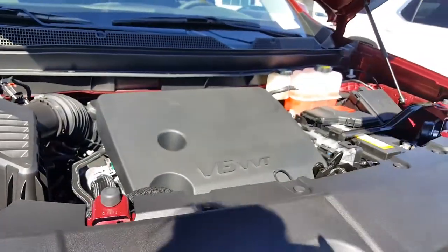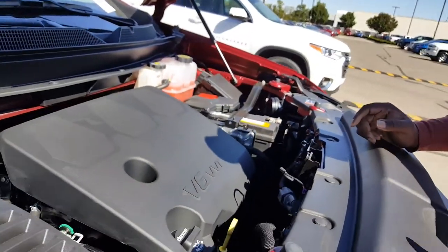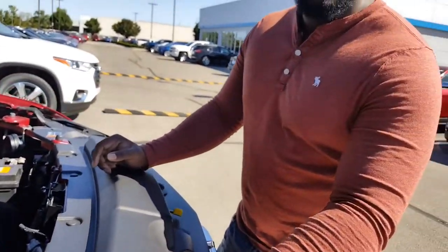Onto the engine — this is a 3.6 liter V6 engine. And this is also a 9-speed automatic, which is pretty fast for an SUV.